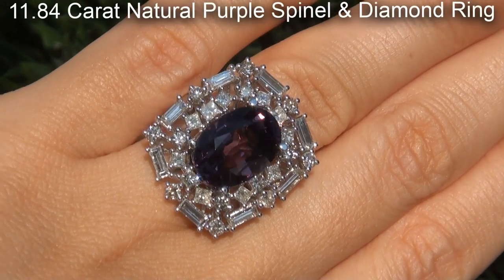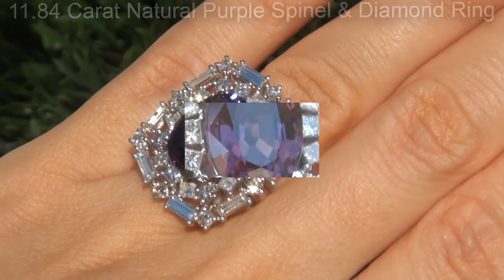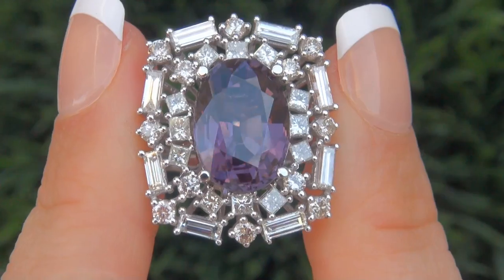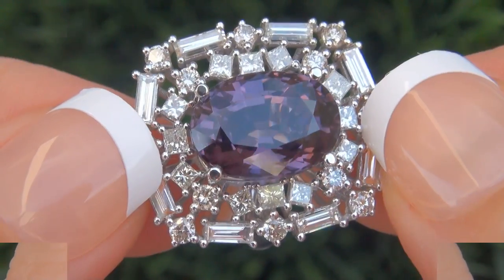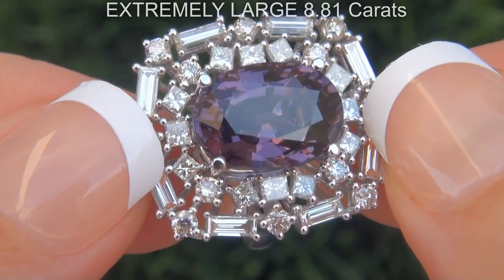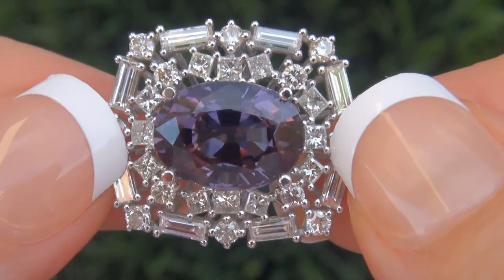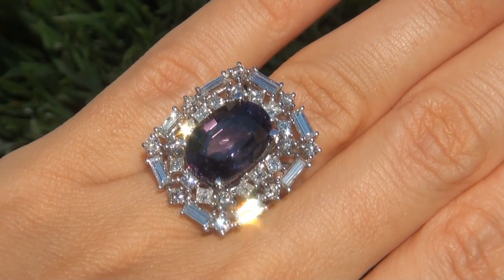This is an 11.84 carat natural purple spinel and diamond ring set in genuine solid 14 carat white gold from a local estate collection. The purple spinel weighs in at an extremely large 8.81 carats with internally flawless clarity and displays the most sought after vivid purple color.